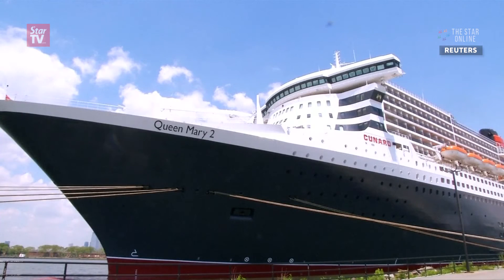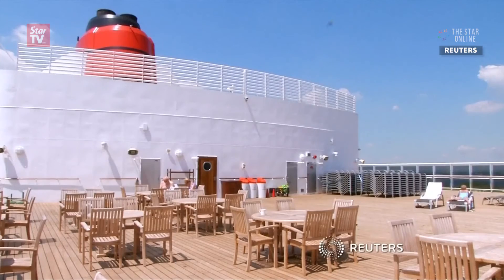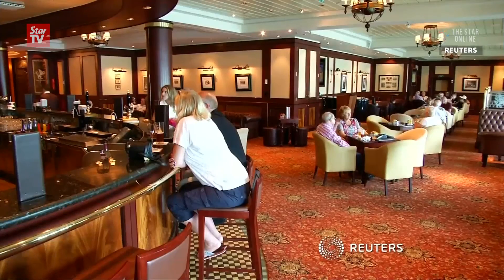The original Queen Mary ocean liner debuted in New York 80 years ago. Now it serves as a floating hotel moored in Long Beach.